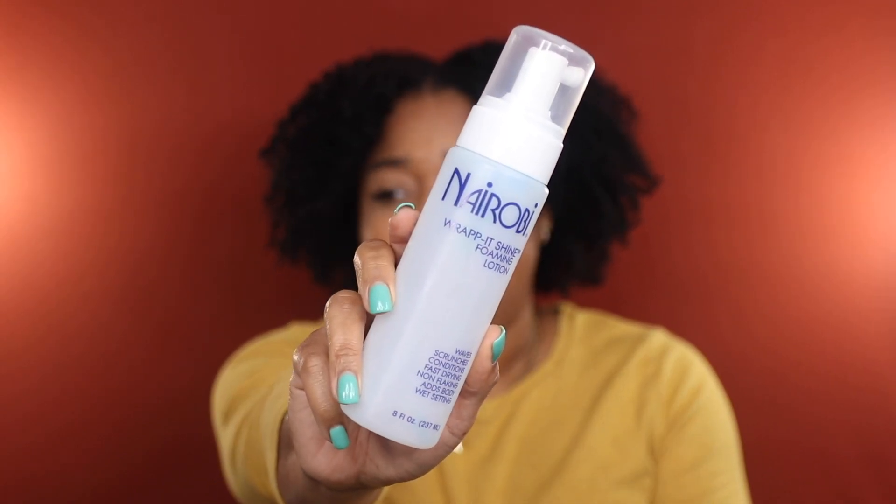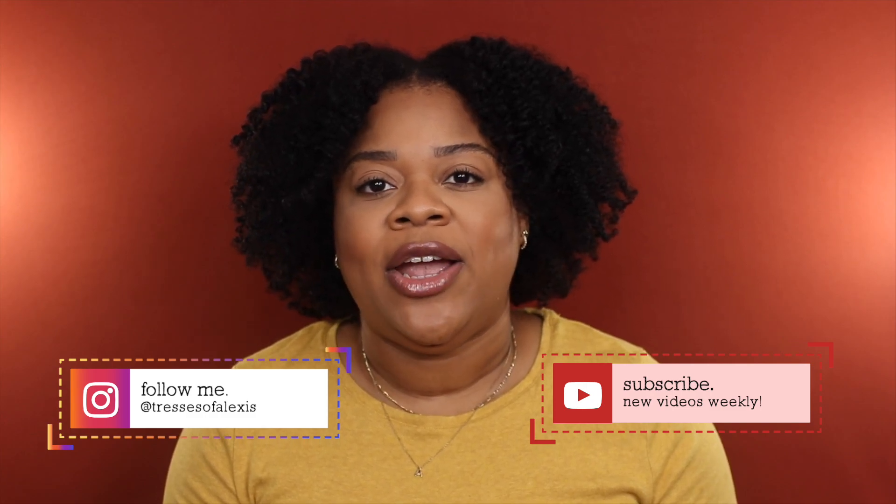Last but not least for stylers, I finished the Nairobi Rapid Shine Foaming Lotion. I love mousse and foam, and this one in particular I love during summer months when it's hot and humid. Because it contains silicones, it helps coat and protect strands from frizz. Compared to other mousses I love on this channel, this is definitely pricier, but in my opinion worth the repurchase. That wraps up today's empties video — drop a comment, and please like, share, and subscribe. Thank you so much for watching — be safe and I'll catch you in the next one.